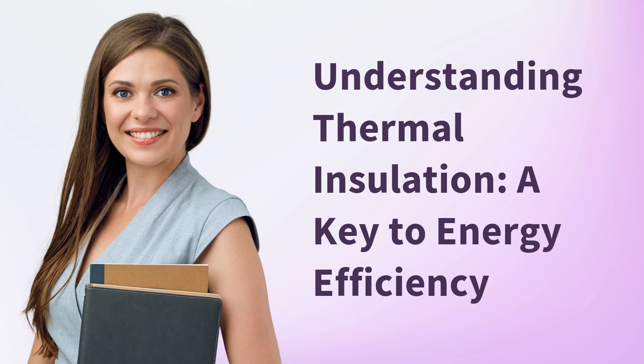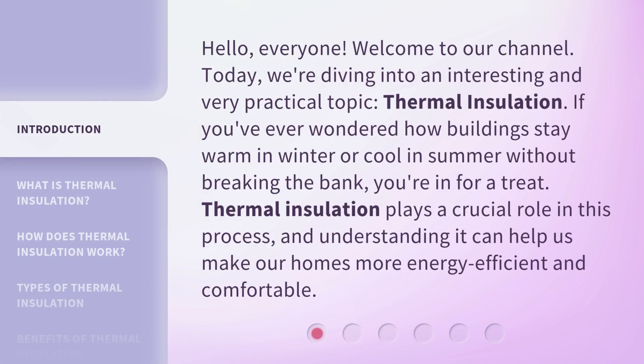Understanding thermal insulation: a key to energy efficiency. Hello everyone, welcome to our channel. Today we're diving into an interesting and very practical topic — thermal insulation. If you've ever wondered how buildings stay warm in winter or cool in summer without breaking the bank, you're in for a treat. Thermal insulation plays a crucial role in this process and understanding it can help us make our homes more energy efficient and comfortable.